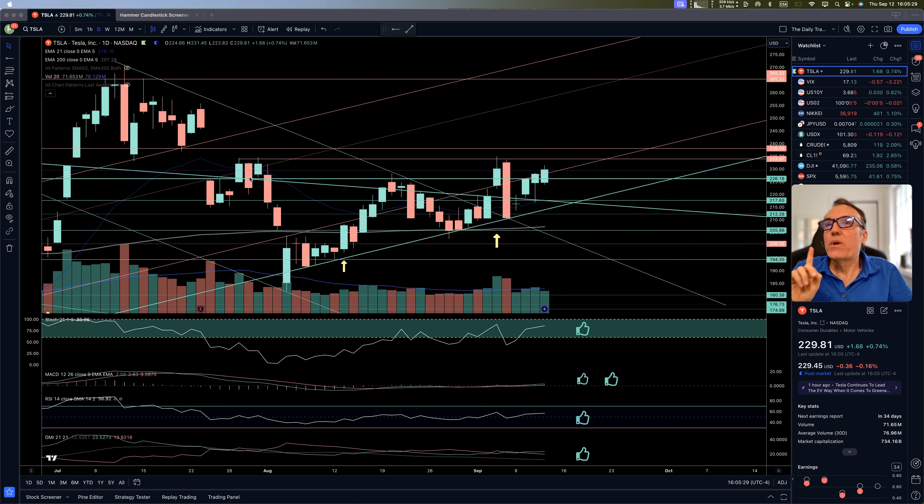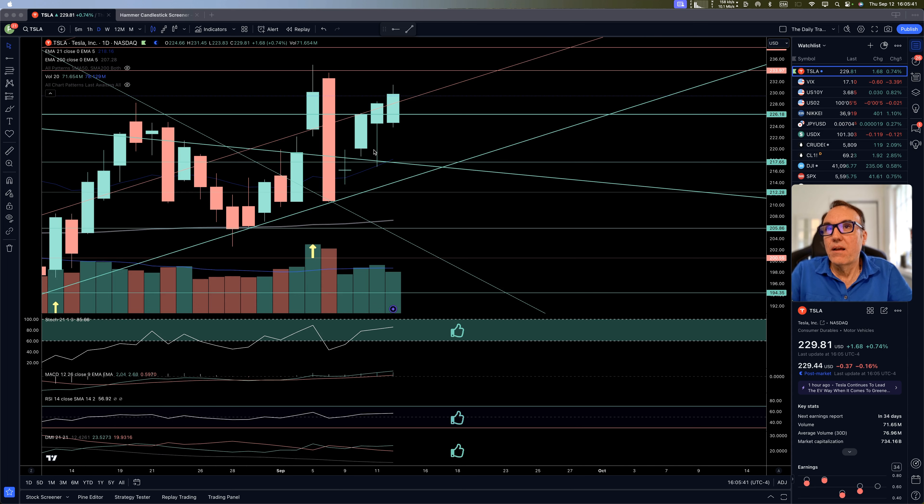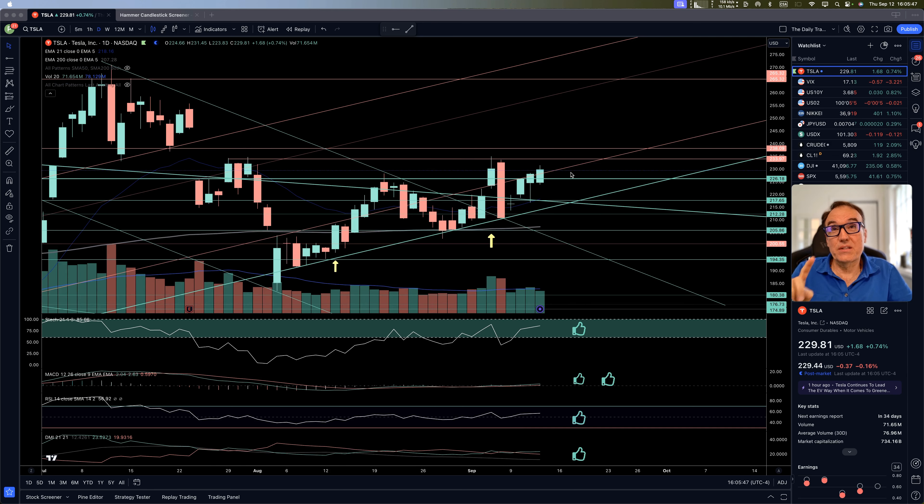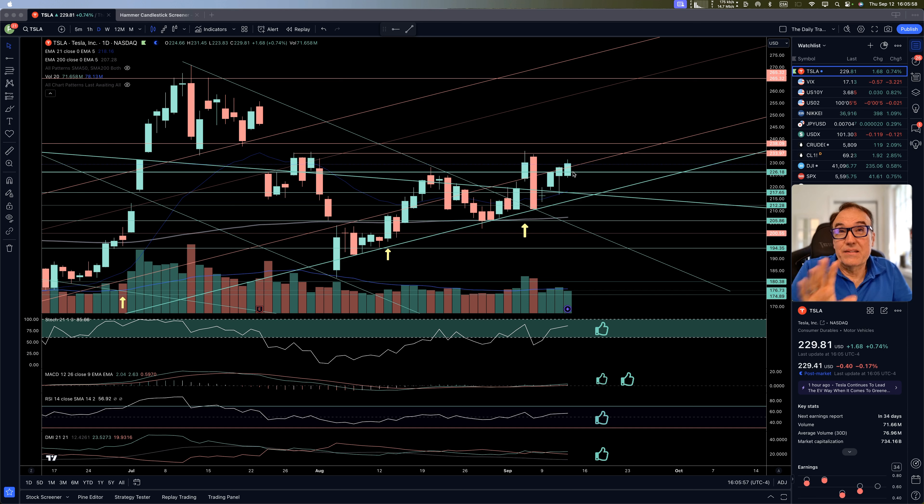We were watching 226.18, which we closed above yesterday. After some struggle, we went quite low at 217.65, then we were pushed back up. This is what this long wick at the bottom means. Today we did not go as low and we went higher, and we still closed above 226.18. So this is still a step in the right direction.